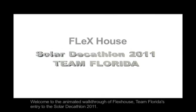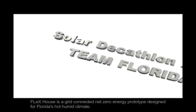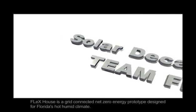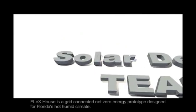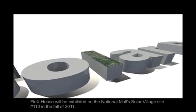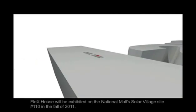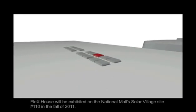Welcome to the animated walkthrough of FlexHouse, Team Florida's entry to the 2011 Solar Decathlon. FlexHouse is a grid-connected zero energy prototype designed for Florida's hot, humid climate. FlexHouse will be exhibited on the mall in Washington D.C. on Solar Village site number 110 in the fall of 2011.